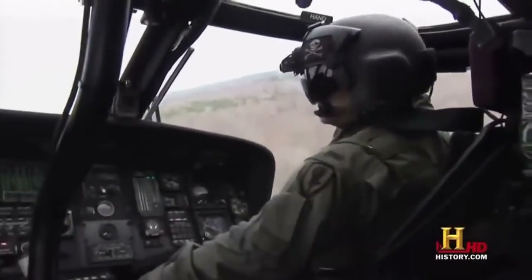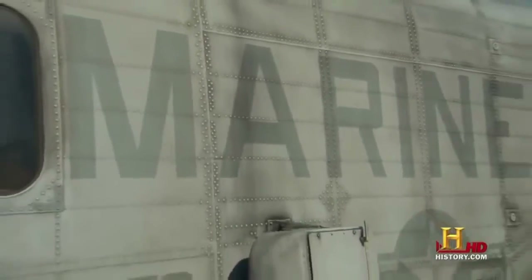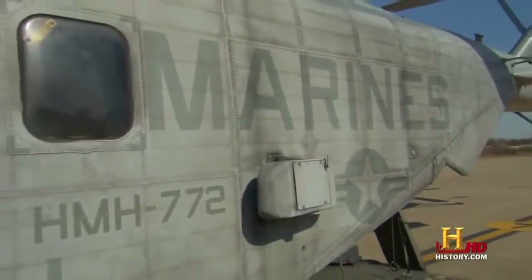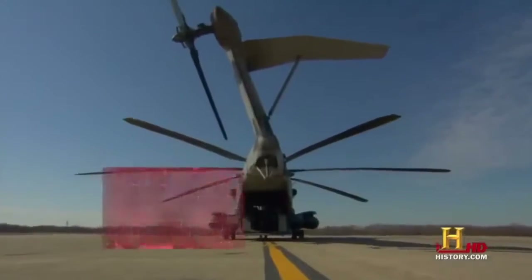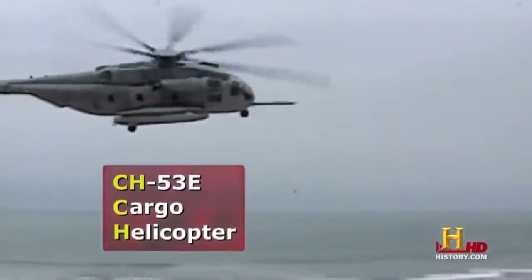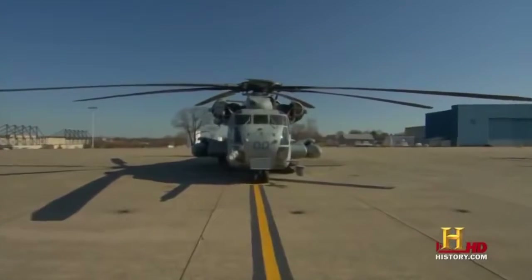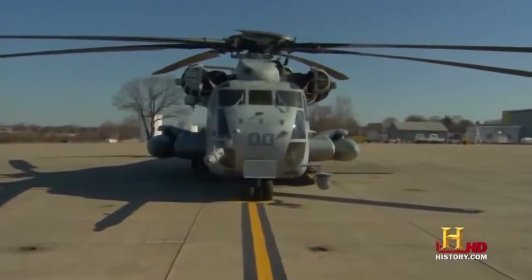These Black Hawks are used for many different operations and even do a little light lifting. But when the military needs to do some heavy lifting, they call in the Marines and their CH-53E Super Stallion — it is a heavy lift helicopter. It's the largest helicopter in the military, and it dwarfs some of its flashier cousins.